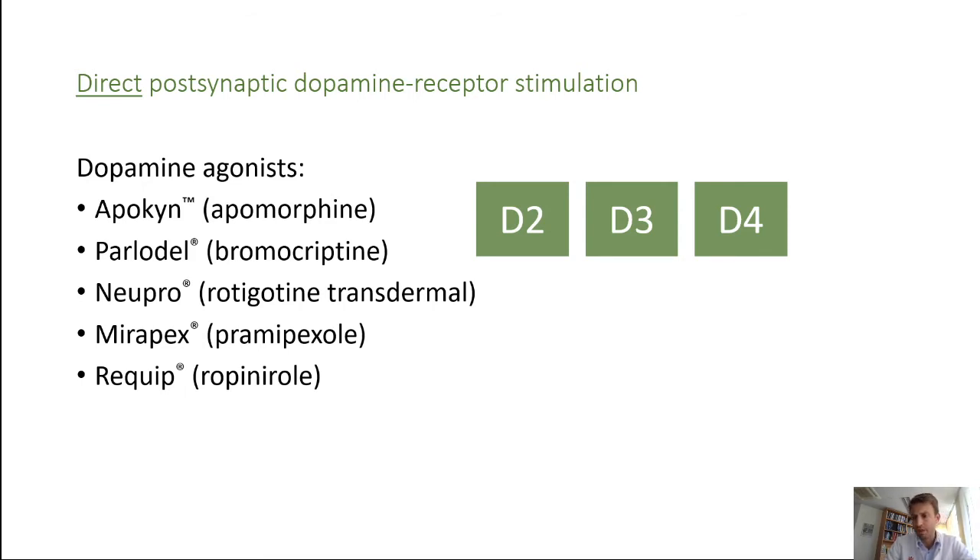Hyperimpulsivity — like gambling, hypersexuality, and so on — are things you must keep an eye on after starting these medications. Things we warn patients for include hypersomnolence: after starting this medication they can have sleep attacks. So not driving for a little while after starting is usually good advice to see if they have sleep attacks or not. It's very rare, but if it happens it can be dangerous.